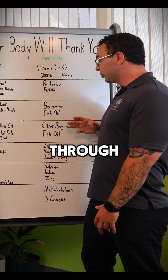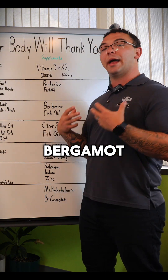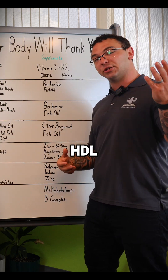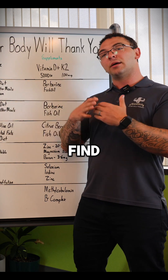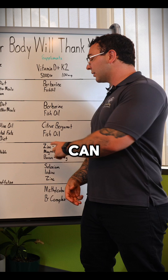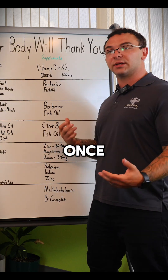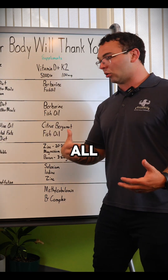If you want to fix HDL cholesterol through supplementation, citrus bergamot is an amazing option. It helps get LDL cholesterol out of the body and also helps increase HDL cholesterol quickly. This isn't for everyone, but if you have severely low HDL or severely high LDL, it can be a useful tool to speed up the process you're already doing with food. And fish oil — once again, this is going to be on the board a lot — is one of the healthiest supplements that everyone should take all the time.